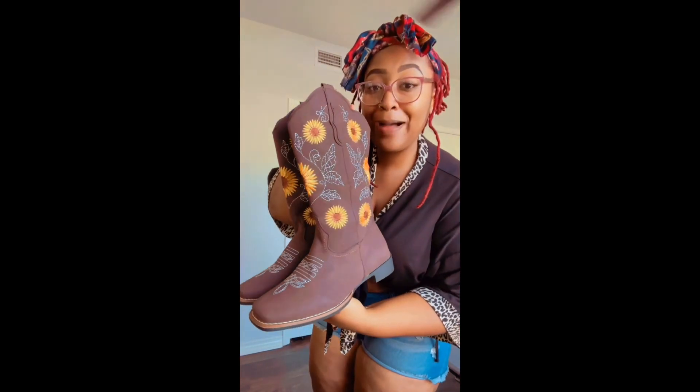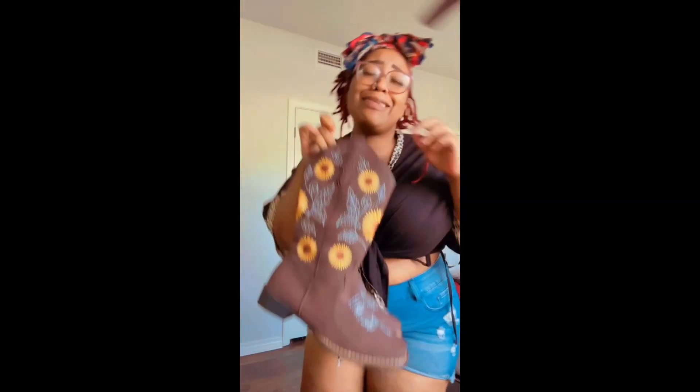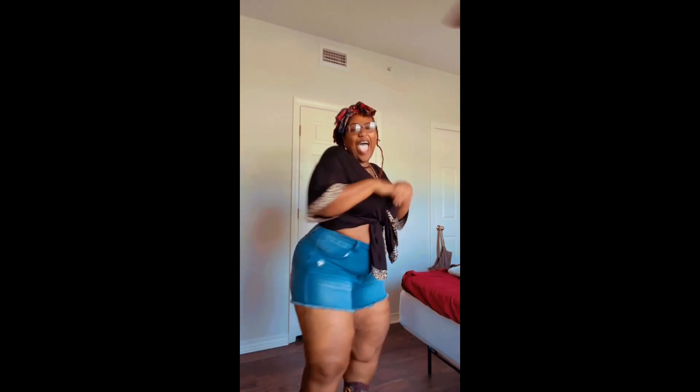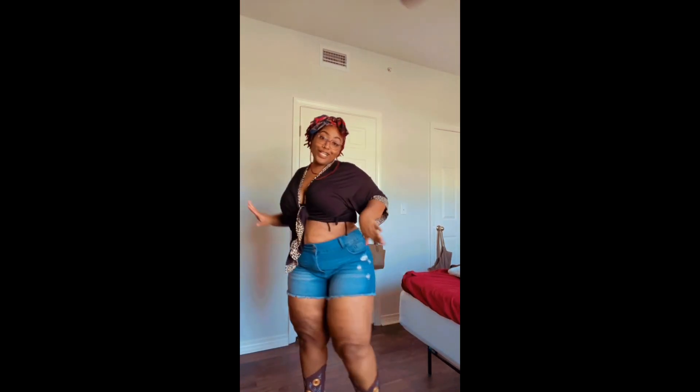Next are my cowgirl boots — look at them! Guess how much I paid? Only $40, and that's including taxes. They're so cute for my first pair of cowgirl boots, y'all. $40! And they're big-girl-calf friendly.